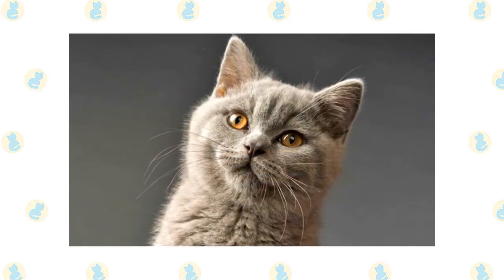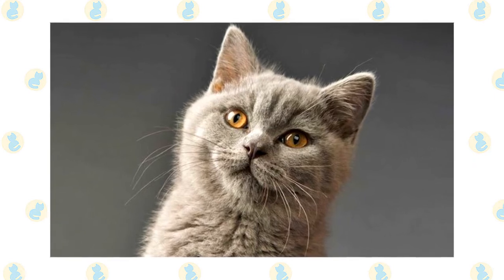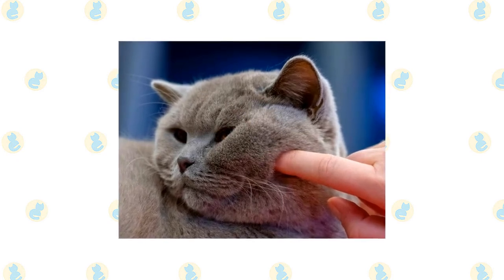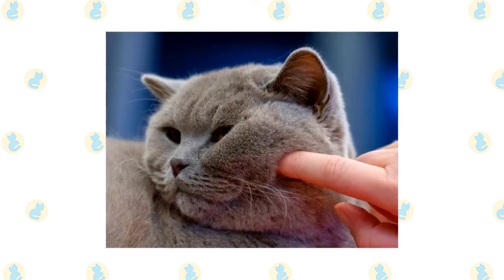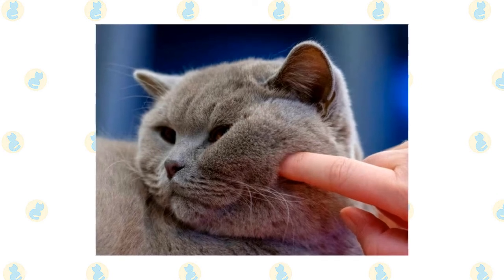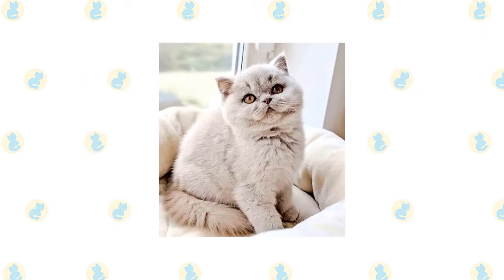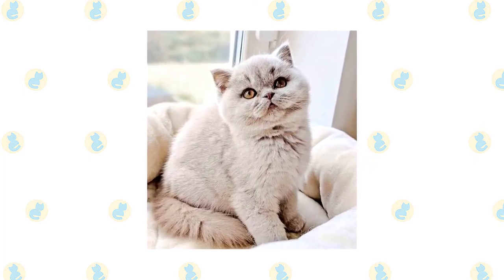The British Shorthair's short, smooth coat is simple to groom with weekly brushing or combing to remove dead hairs. A bath is rarely necessary. Brush the teeth to prevent periodontal disease; daily dental hygiene is best, but weekly brushing is better than nothing. Trim the nails weekly. Wipe the corners of the eyes with a soft, damp cloth to remove any discharge. Use a separate area of the cloth for each eye so you don't run the risk of spreading any infection. Check the ears weekly. If they look dirty, wipe them out with a cotton ball or soft, damp cloth moistened with a 50-50 mixture of cider vinegar and warm water.